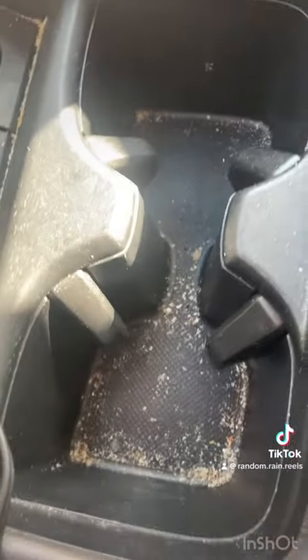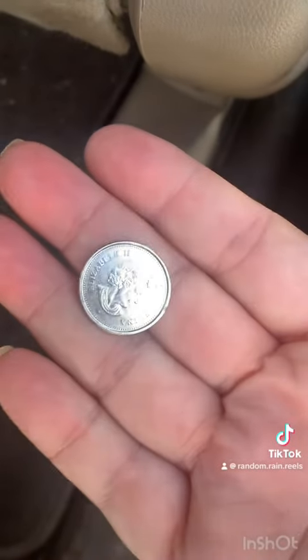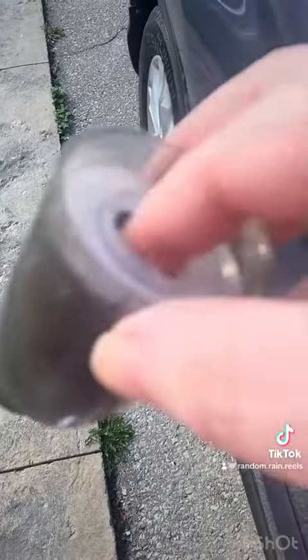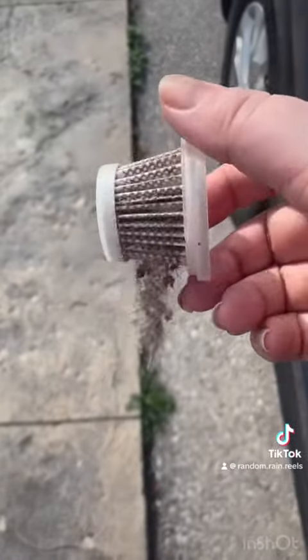But it didn't get any of this other stuff out. Guess what I found in the car? A nickel for my found money jar. And the vacuum did do something because there was lots of stuff on the inside and in the filter.